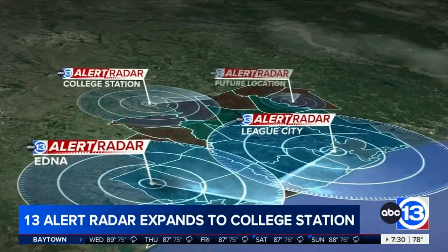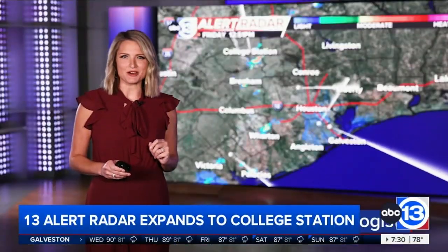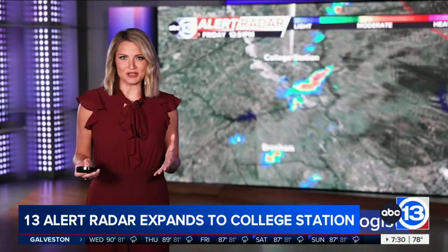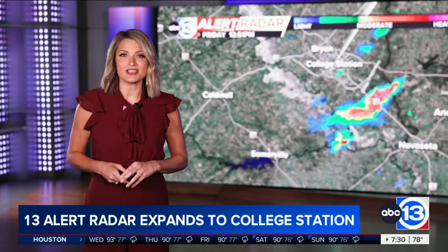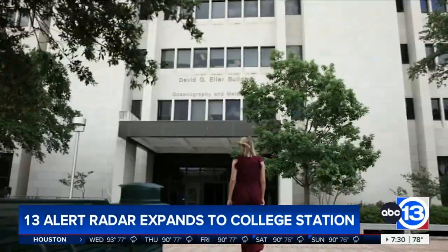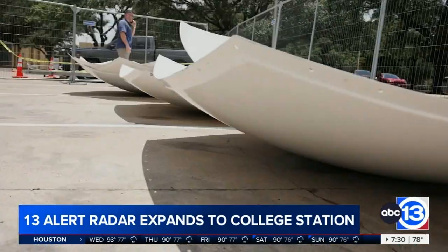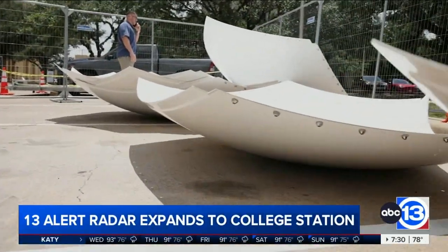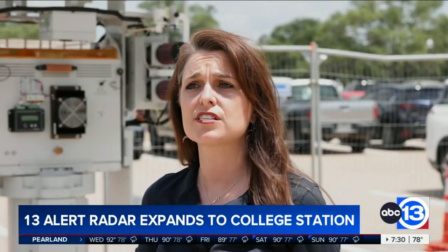The ABC 13 Alert Radar network has been bringing the best coverage in Southeast Texas for the last year, and it's about to get even better. Say hello to our newest radar located right in the heart of Aggieland, where I studied meteorology at Texas A&M University. The weather radar we're bringing to the Texas A&M campus is a gap-filling weather radar, intended to supplement the great network we already have in the country and to fill some low-level data voids closer to the ground.